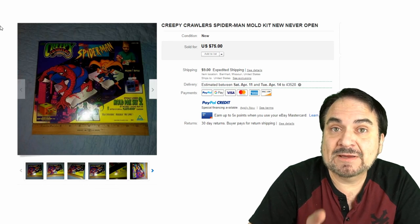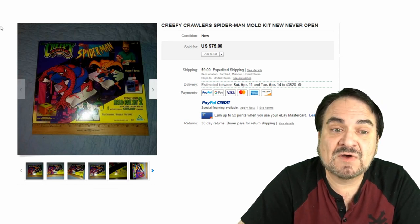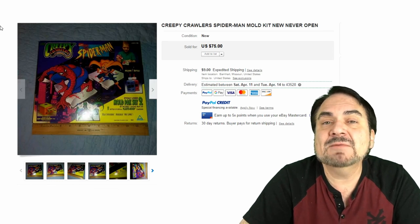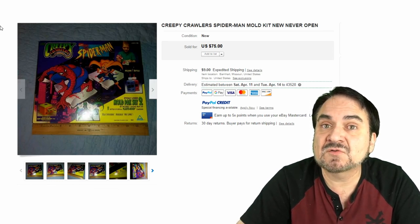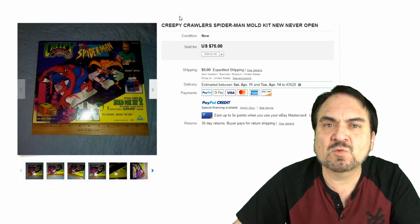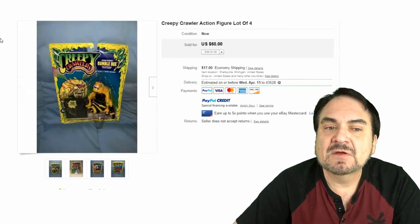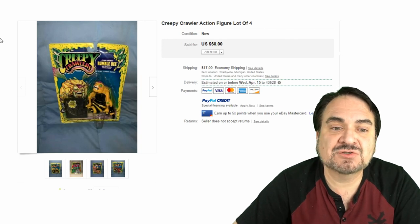Here's a new Spider-Man never-opened set — $75. This is from the 90s into 2000 era. They made them for a ton of different characters. The character trays are what most people want. These weren't widely sold when released, so they're still fairly scarce today.